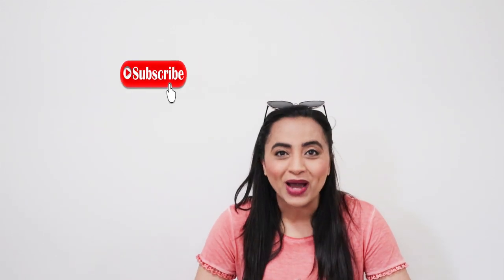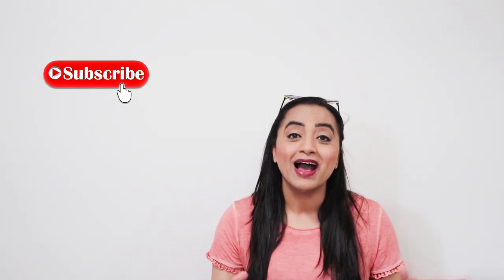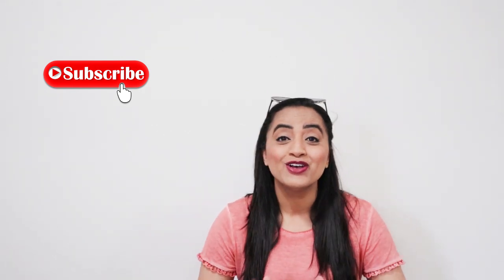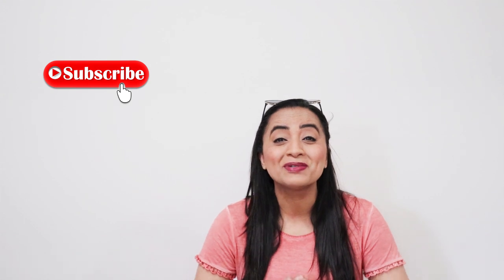Hi friends! Welcome back to my channel. If you're new, my name is Harleen and in today's video I am taking you for a Walmart shop with me. We are going inside Walmart to check out summer fashion. If you enjoyed today's video, I would really appreciate if you hit that thumbs up button. Subscribe if you're new — I would love to have you here. I share a lot of lifestyle and fashion videos, so please consider subscribing and let's go inside the store.